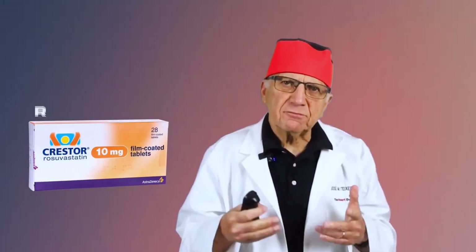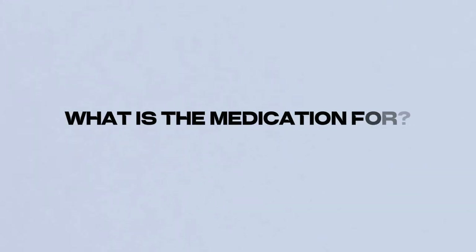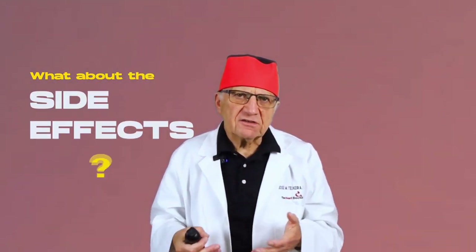You've been prescribed rosuvastatin. Maybe you feel a little bit anxious about it. What is this medication exactly for? Do I really need it? And what about the side effects?